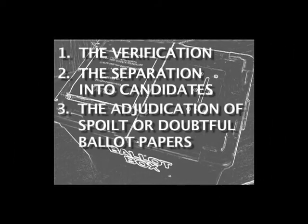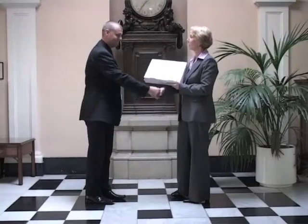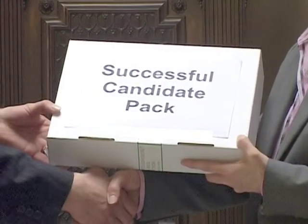And finally, the returning officer will declare the result. Once the formal election result has been declared, that is the end of the count proceedings. Successful candidates are given a successful candidate pack, which contains lots of reading material and advises what they must do before they can attend any council meetings.